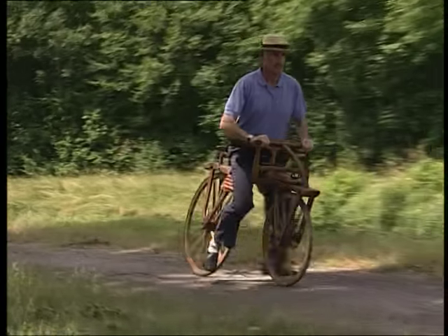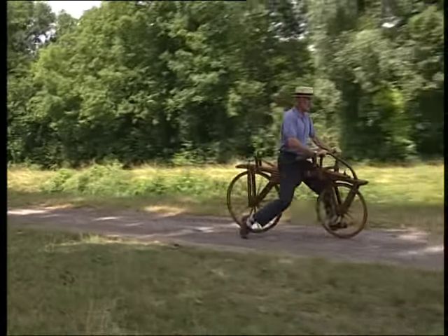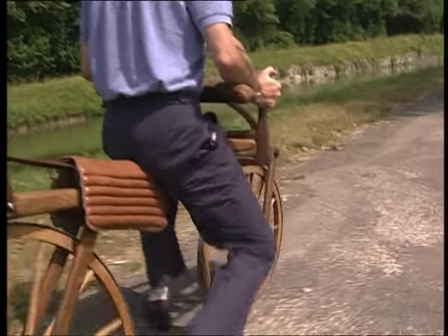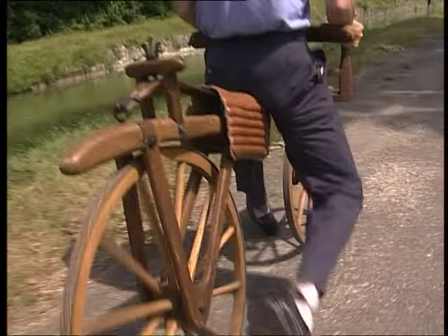Un an plus tard, en 1818, le baron Drey dépose le brevet de son invention sous le nom de vélocipède, ce qui, étymologiquement, signifie « pied rapide ».